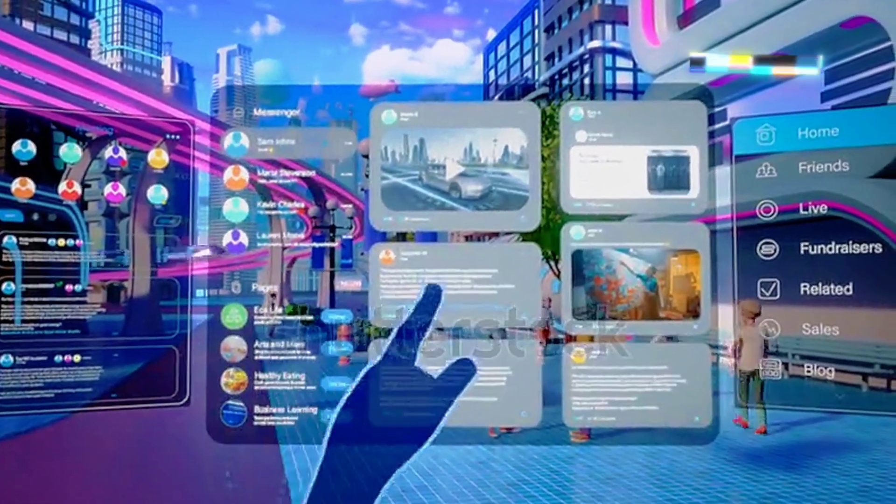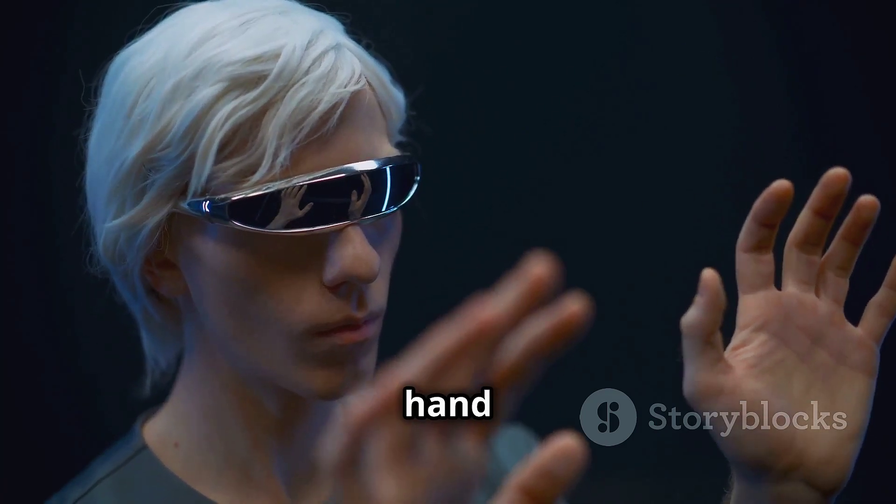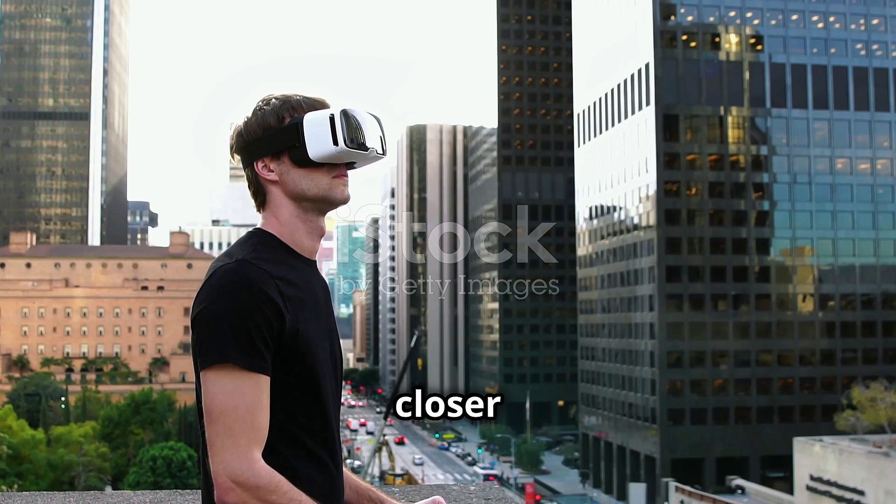Android XR is here to revolutionize the way we interact with technology. With groundbreaking features like hand gestures, eye tracking, and AI integration, the future of immersive experiences is closer than ever.